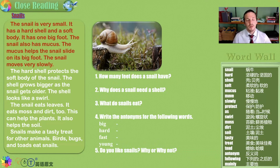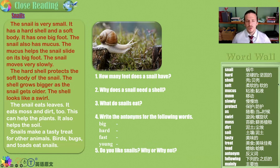Our opening paragraph is describing the anatomy of a snail — what the snail's body is like and how it moves. It's physiology. The hard shell that you can see here, which is rather beautiful, protects the soft body of the snail. The shell grows bigger as the snail gets older. The shell looks like a swirl, which is actually a very interesting shape — a beautiful and complicated shape.